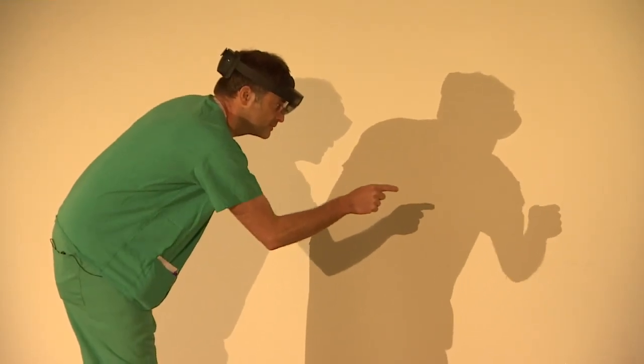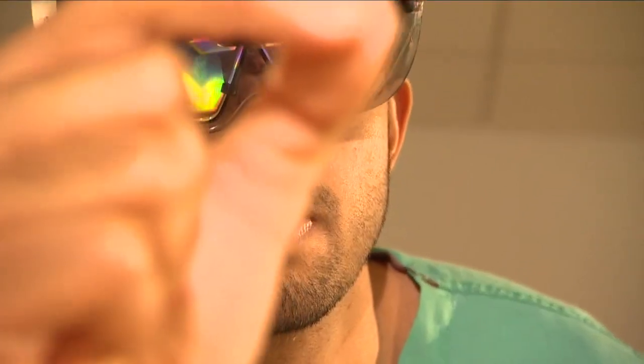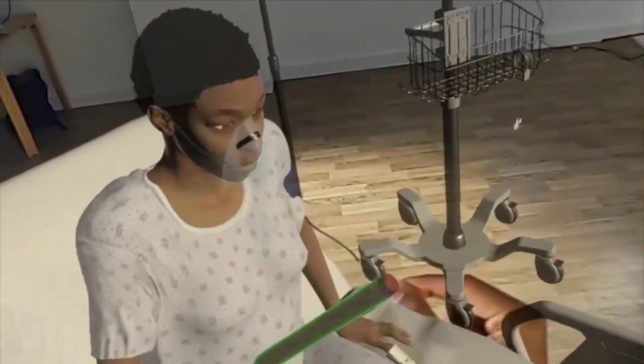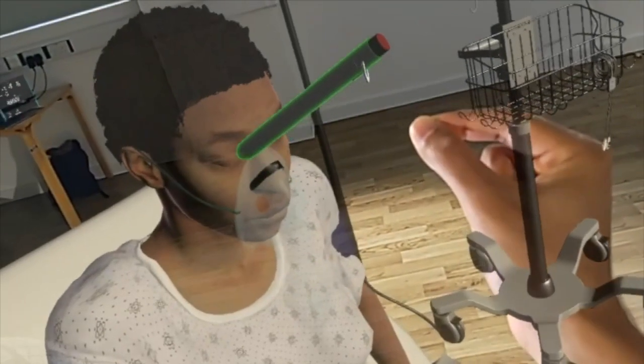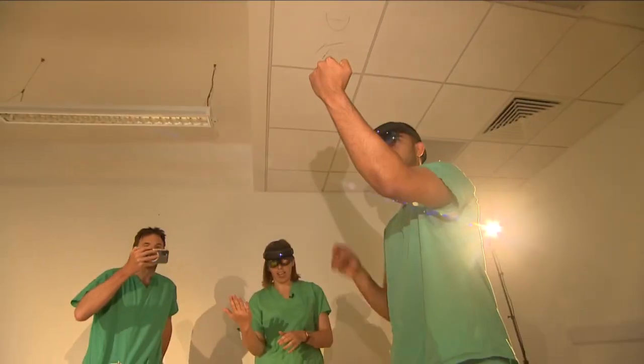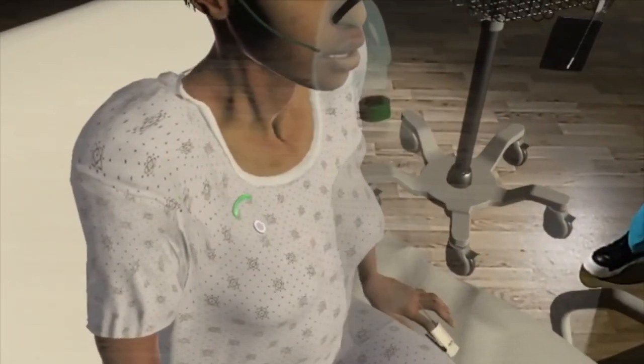From the outside, it looks like some kind of bizarre drama class, until you can see what these doctors are seeing. Looking at the patient's pupils, they seem to be equal and reactive to light. It should then give you an option to pick your stethoscope up. A holographic patient with severe asthma.